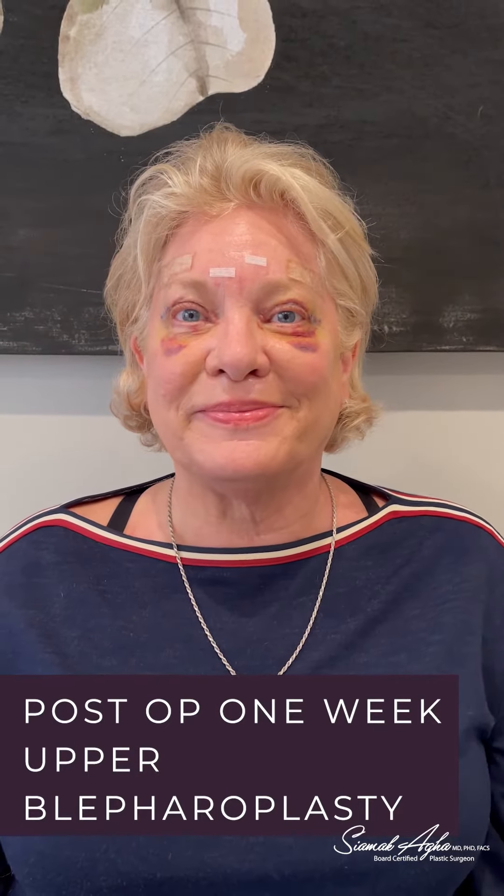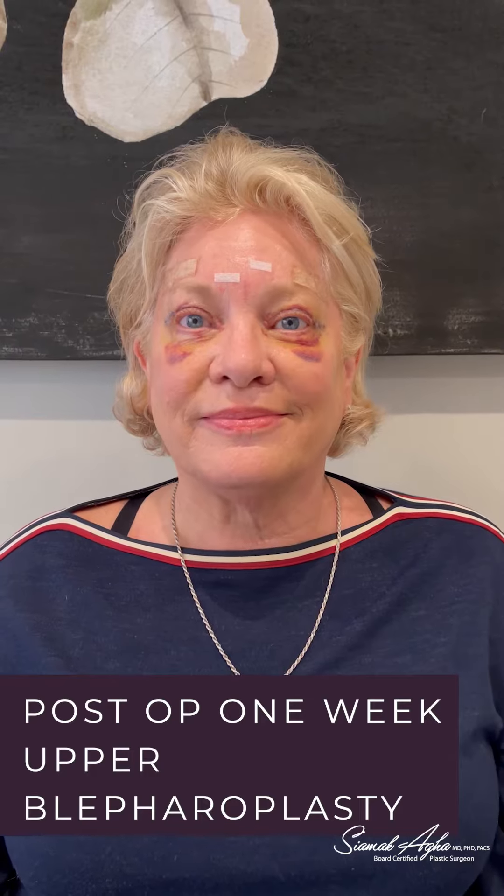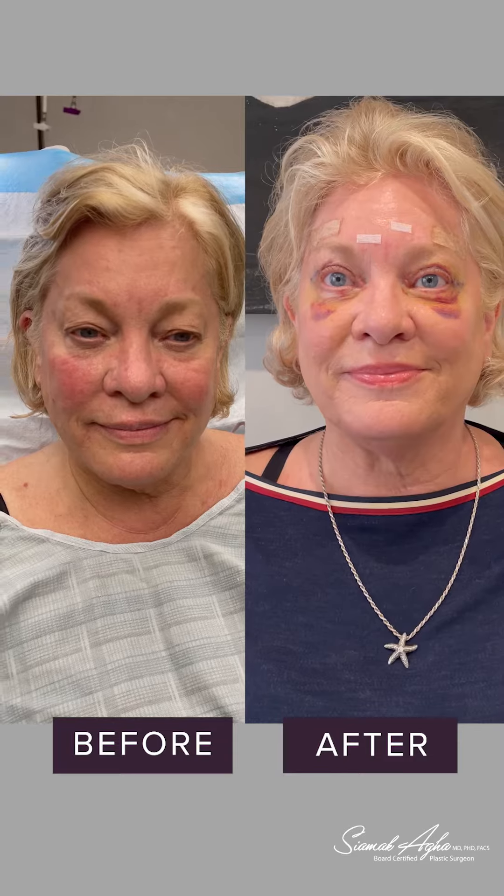One week out after our upper blepharoplasty, whereby we removed a significant amount of skin from the upper eyelids with muscle and some fat from the inner aspect of the eyes.